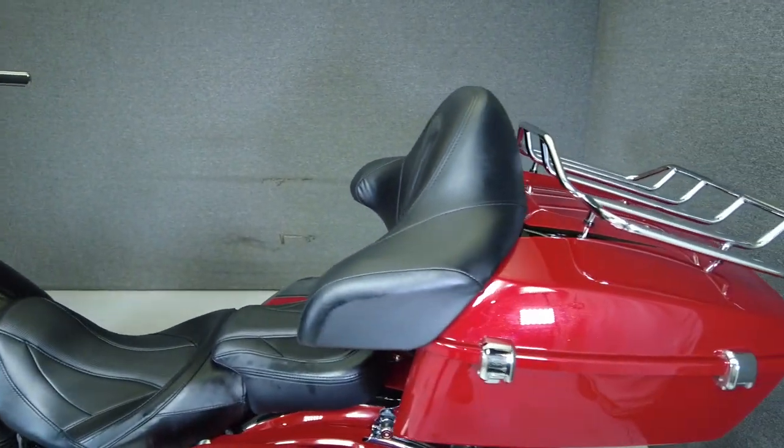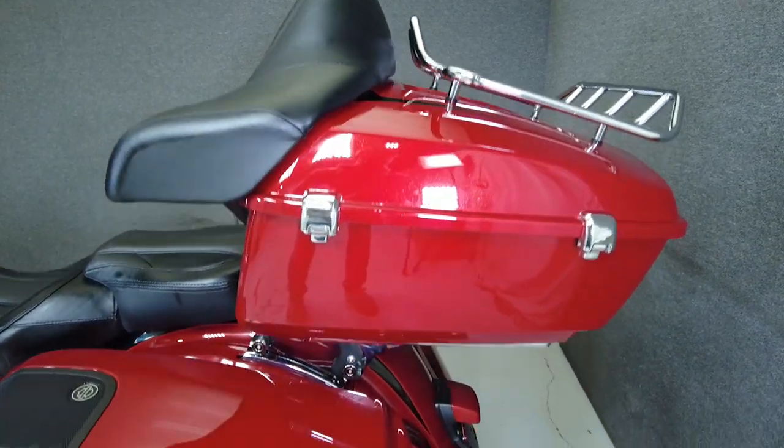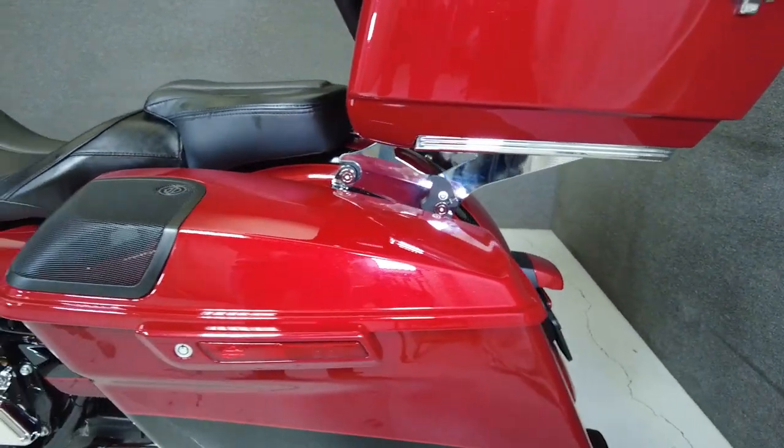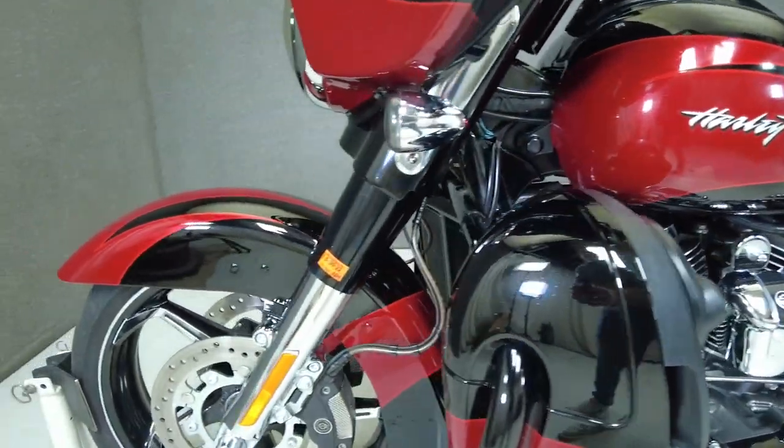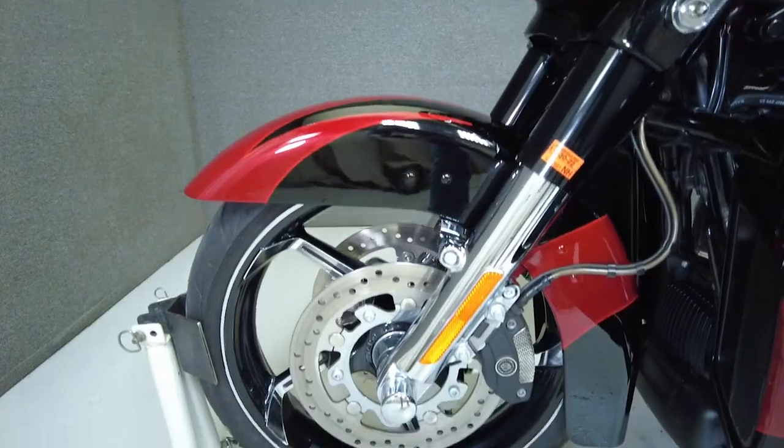With spacious storage, comfortable accommodations, and stunning Starfire Black and Atomic Red paint, this is a bagger that turns heads. It weighs in at 837 pounds and has a seat height of 27.2 inches.